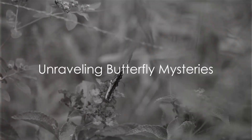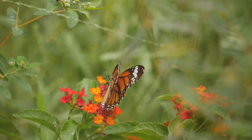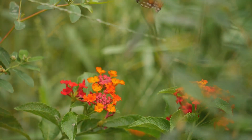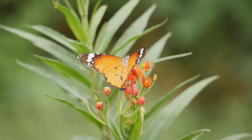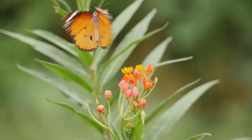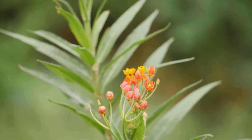Have you ever wondered how many species of butterflies exist in the world, or how they evolved to display such a diverse array of vibrant colors? Let's take a moment to dive into the realm of these fascinating creatures, whose intricate designs and vivid hues have captivated humans for centuries.